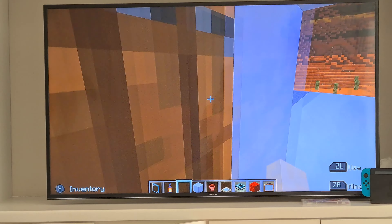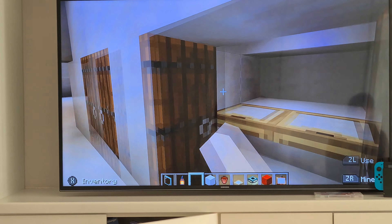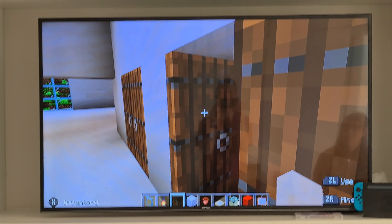Now let's take you in. Open the door. Here's the first hall. Here are the closets — for storage. It's a little bit bigger than they are.